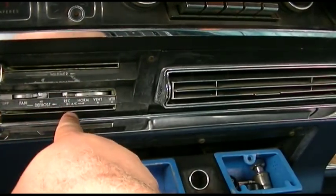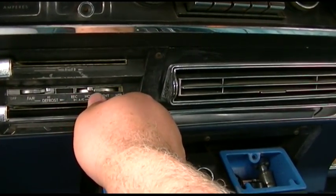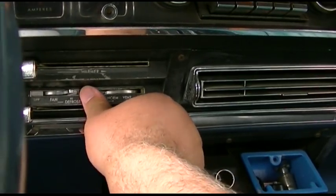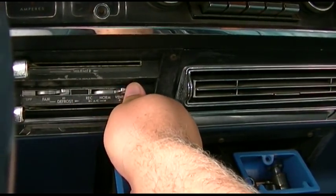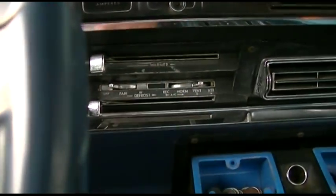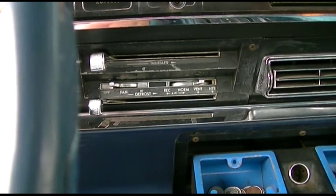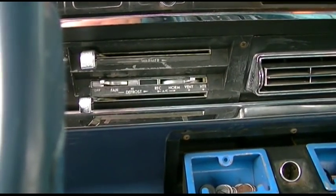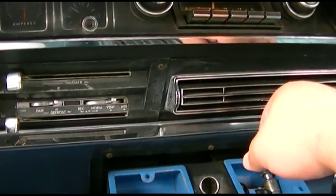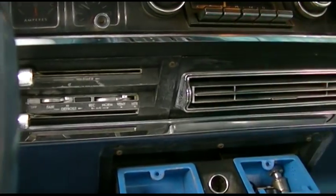If I put it to recirculate you can certainly hear a difference — and that keeps it on vent. If I shut it off there's that clunk and it resets. Turn it back on, no air, then it opens — clunk — and there's all the air right there.